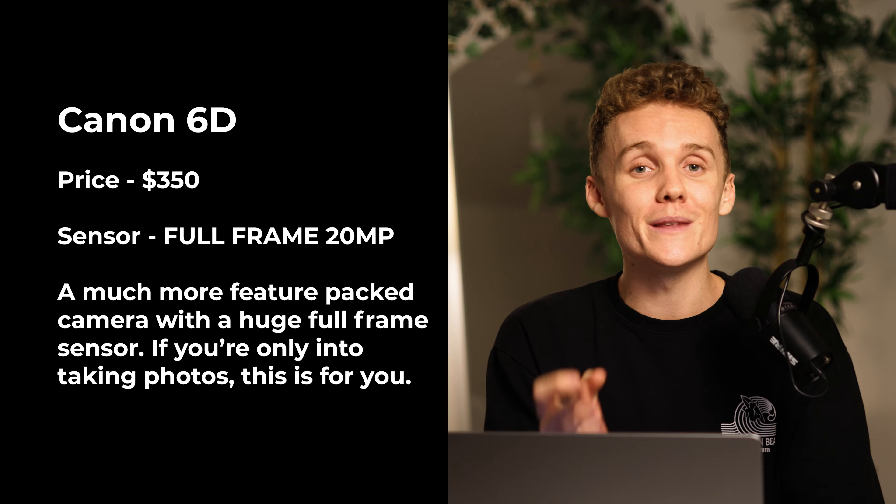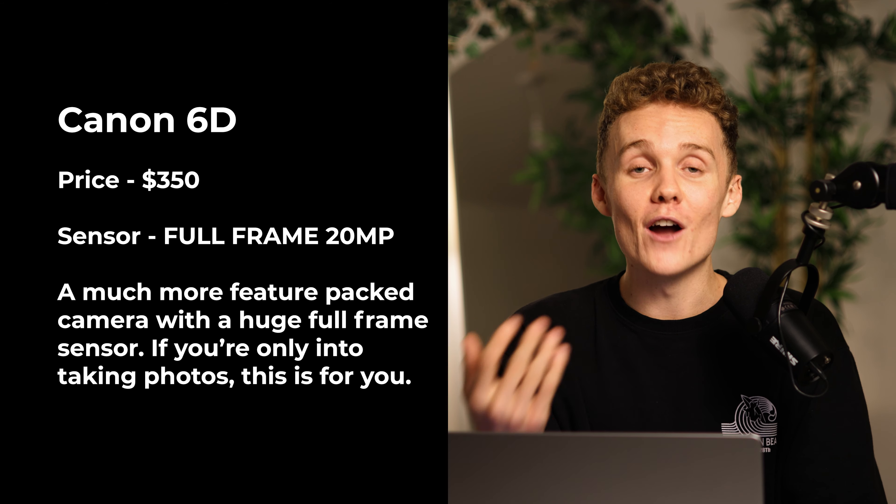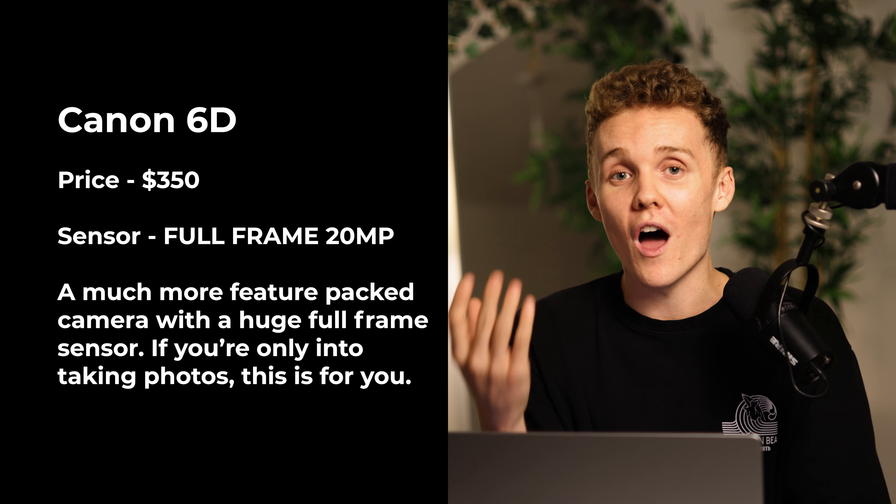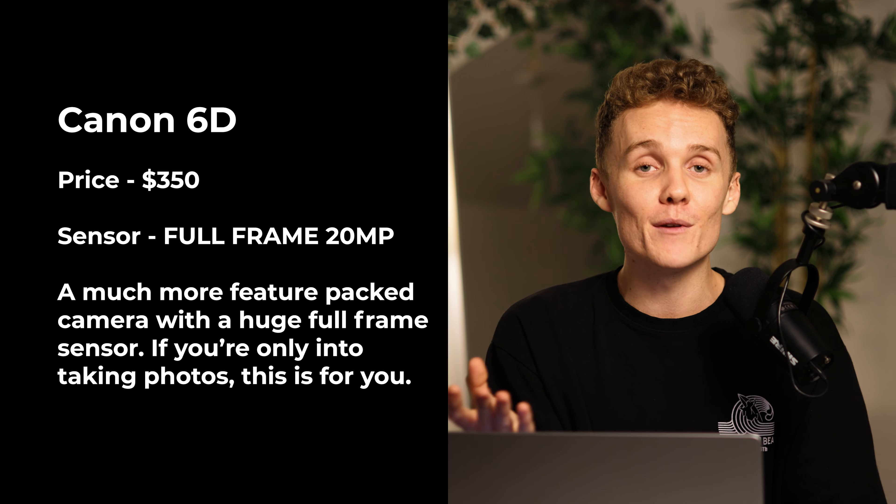Now let's say you've been on an entry-level camera for a little while and you're looking to upgrade. Here are two recommendations — an old and a new version. The first is the Canon 6D. I love this camera and I use it myself. I only recommend cameras I have experience with, otherwise I'd be recommending things I have no idea about. The Canon 6D is great because it has the EF lens mount, so you'll save a whole load of money and you can take the lenses from your Canon 600D or 700D and put them straight onto the 6D — which is just beautiful.